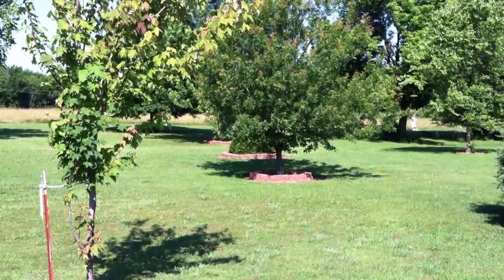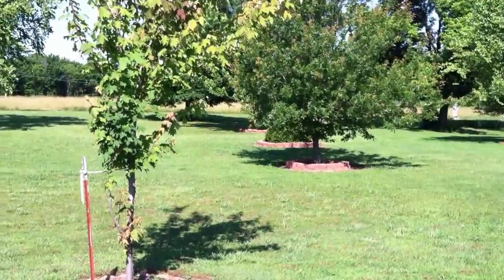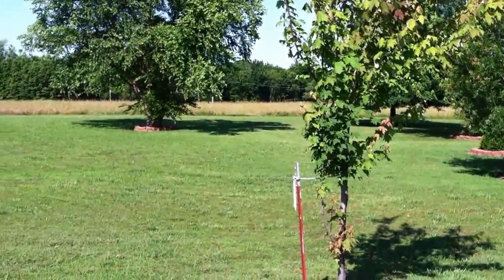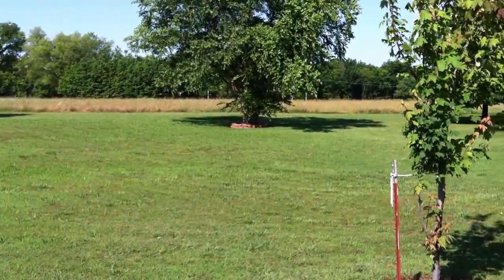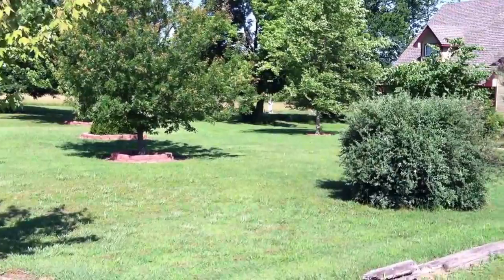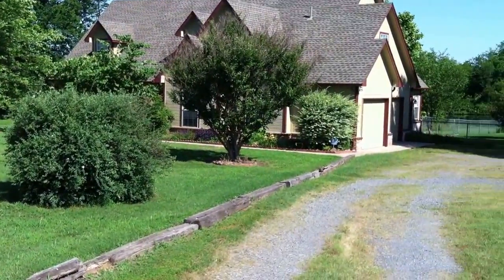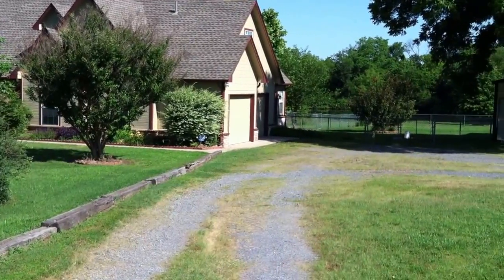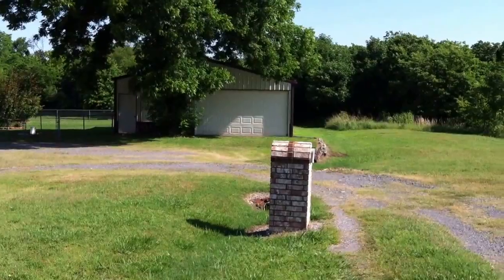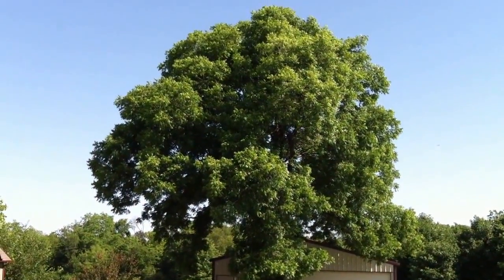It's mid-morning. It's going to be another sunny, hot, dry day in June, getting up into the mid-90s now. This is the front yard. I talked about all the trees along the driveway and about this magnificent pecan tree.